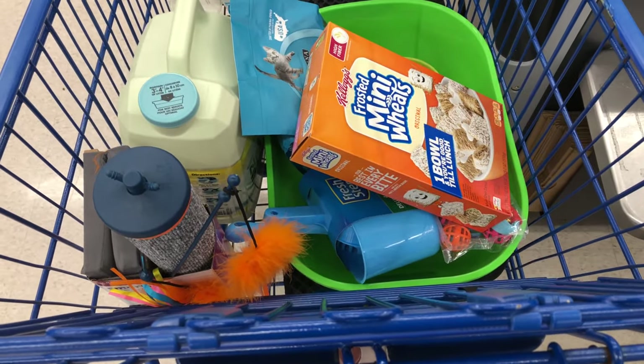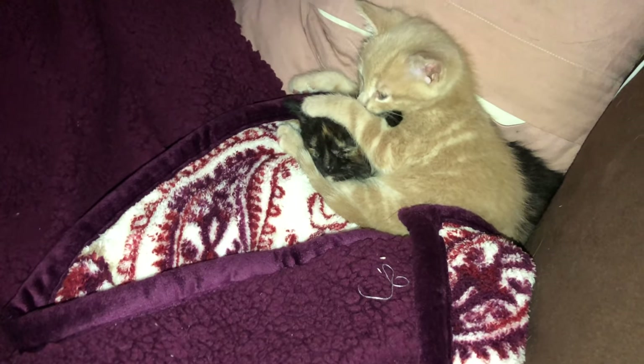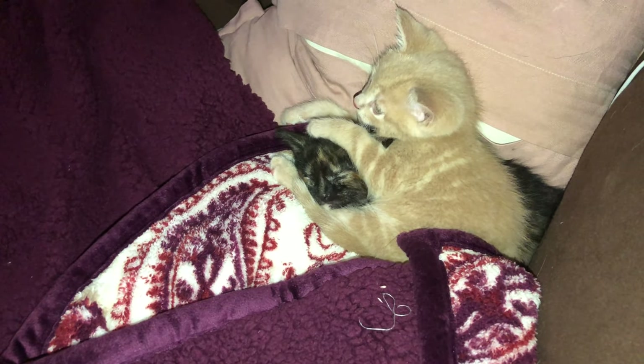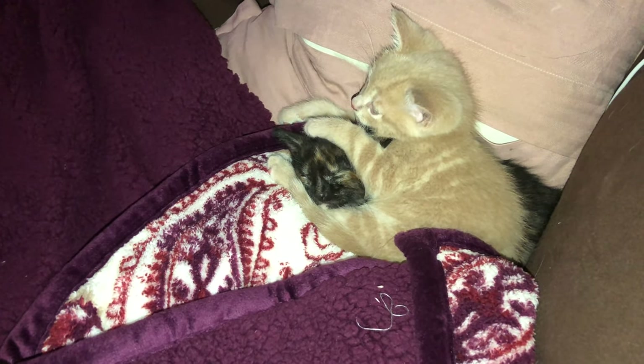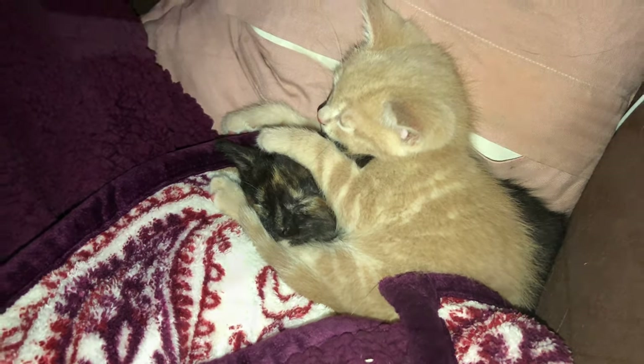Getting ready for a little kitty action. So the orange one is a boy, and the one it's sitting on top of is its sister. Yet to be named. But baby kittens are here.